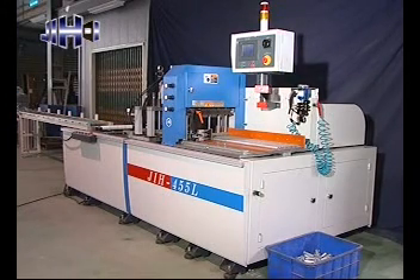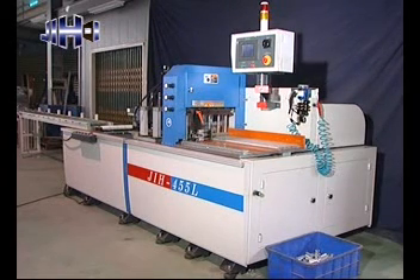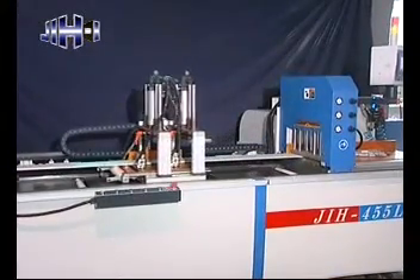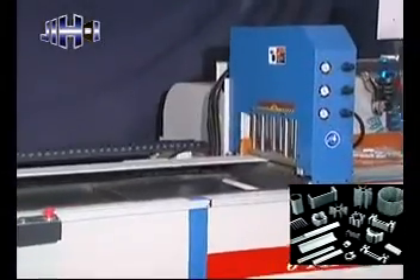The oil-air lubrication cutting system transforms cutting fluid into oil mist for splashing. It provides lubrication and cooling functions, ensuring no dust deposit on the sawblade, high cutting accuracy, and long service life of the sawblade.